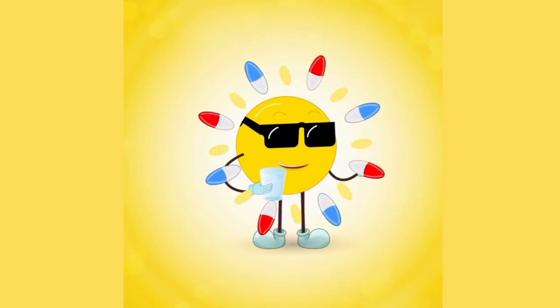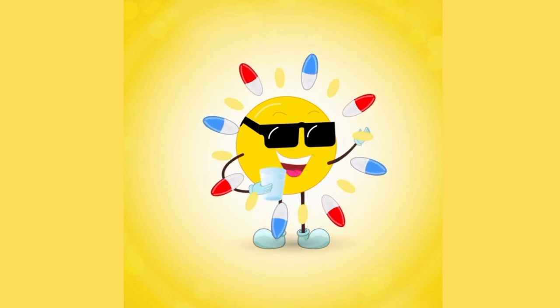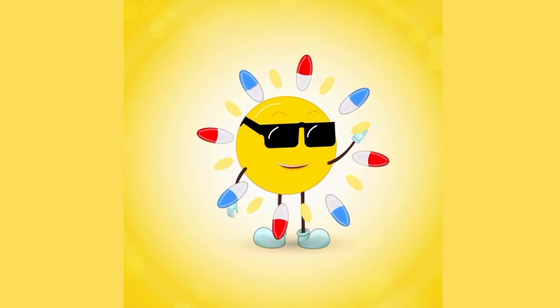Hello, everyone. I'm Pharmacist Michael, and as many of you know, I'm also the owner of Sunshine Nutraceuticals. Today, I'm going to talk about one of my newest products — a product that I believe can do a lot of good, and also a product that a lot of people don't know much about, and that is sea moss.